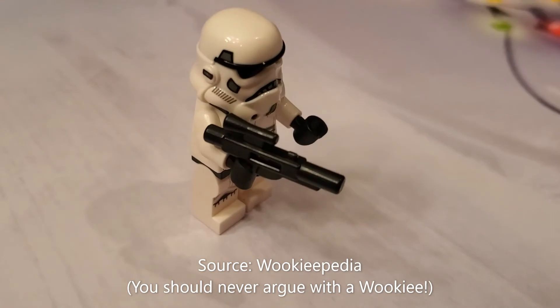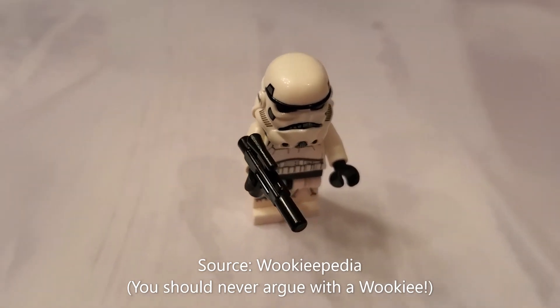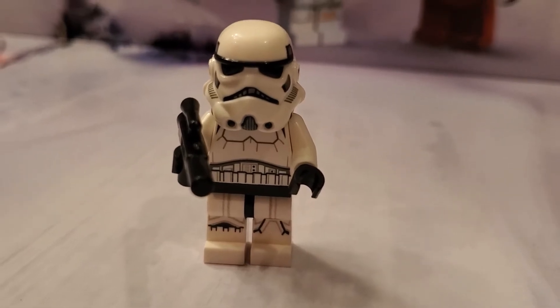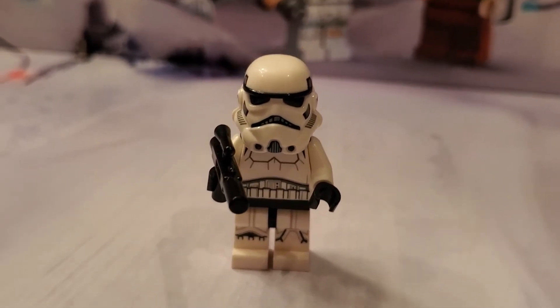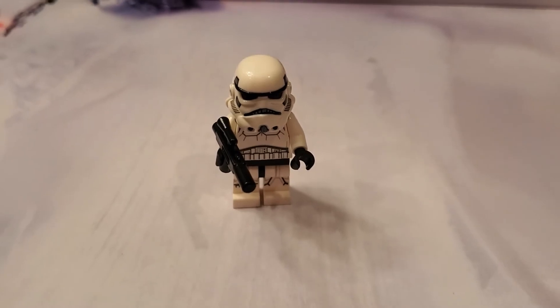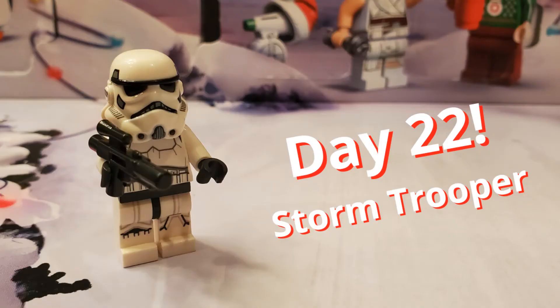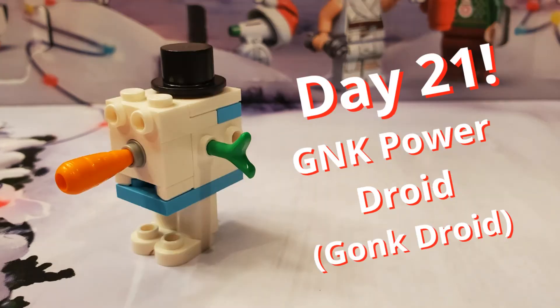During the original film trilogy, 1977 to 1983, the prequel trilogy from 1999 to 2005 establishes their origin as the Galactic Republic's clone troopers, and they were clones of the bounty hunter Jango Fett.